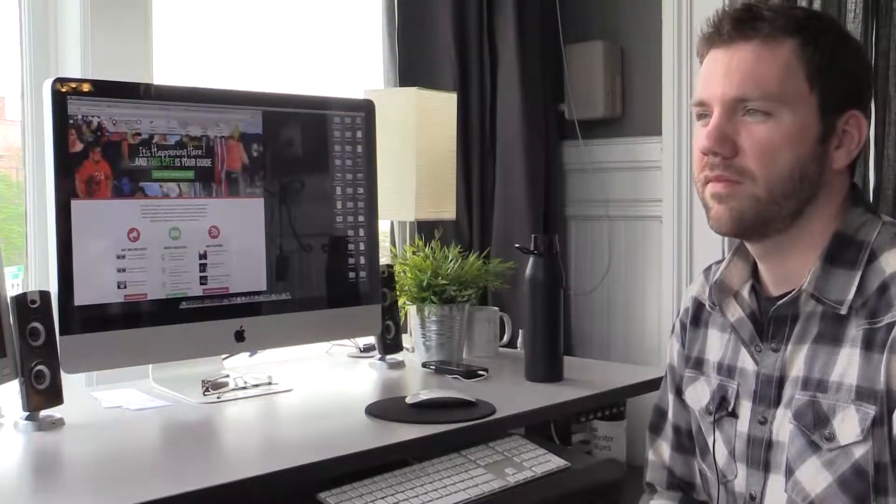We are here today with Evan Dovis. He is the owner of Civic Lift, the winner of our pre-launch entrepreneurship award in 2014. Evan, can you walk us through your product and show us how it works?